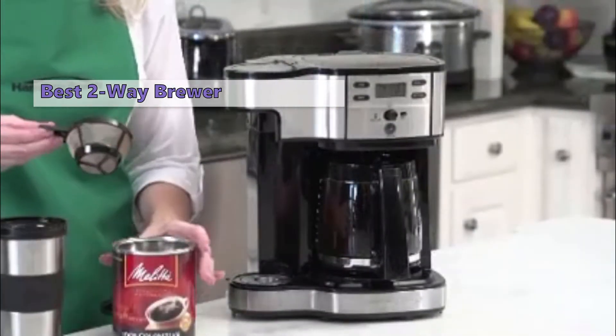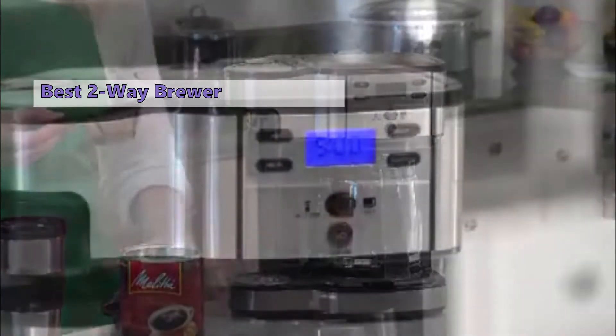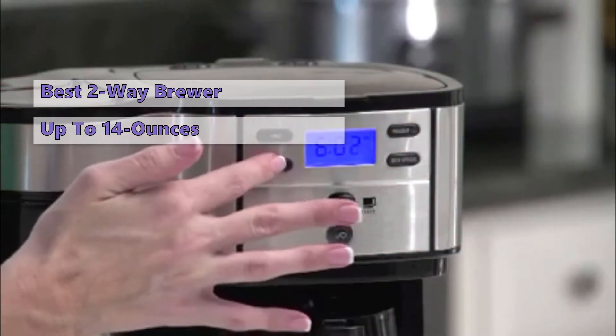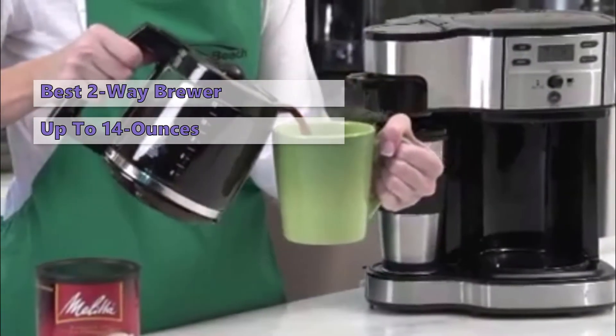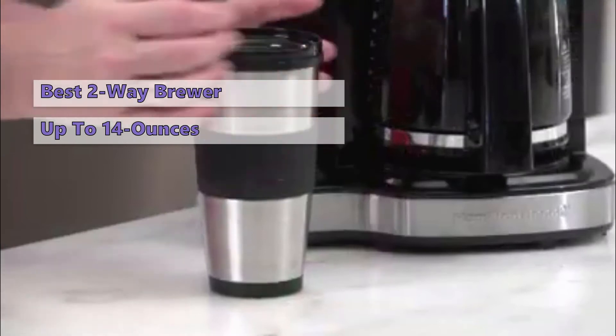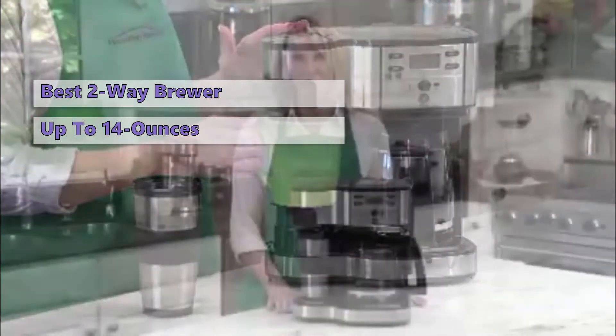Hamilton Beach's four-cup Two-Way Brewer offers the perfect solution — it lets you brew either a full pot or just a single cup, up to 14 ounces of coffee, using your favorite ground coffee. The brewer's thermal carafe will keep coffee hot for up to 12 hours and will automatically adjust your brewer to the correct temperature for each size cup.